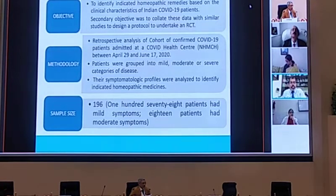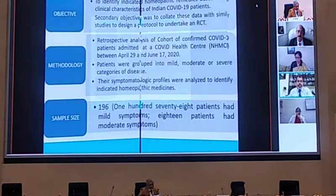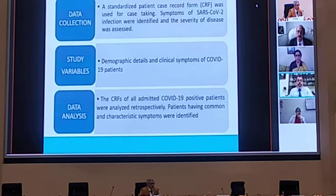The sample size was 196 patients. The majority had mild symptoms. Eighteen patients were moderate, and we did not manage severe patients because we did not have tertiary care facilities. Data collection was done on a standardized patient case record form used for case-taking. We made this form based on the WHO module form that was available, with our own modifications according to homeopathic symptomatology. The symptoms of COVID were identified, severity of disease was recorded, and the variables analyzed were demographic and clinical. This case record form was analyzed retrospectively.